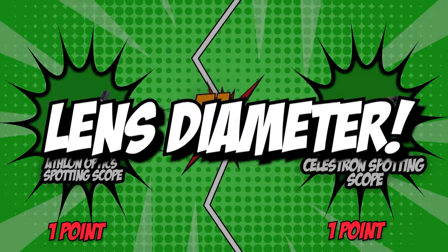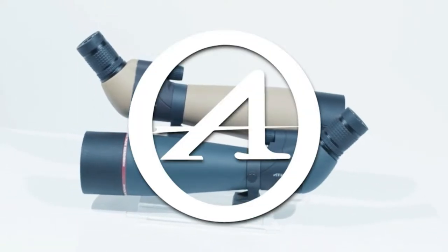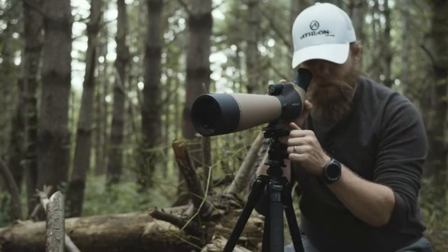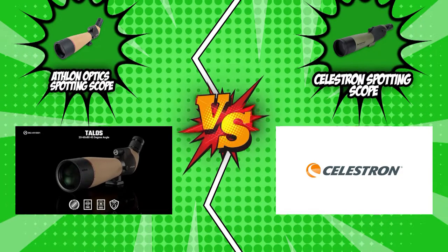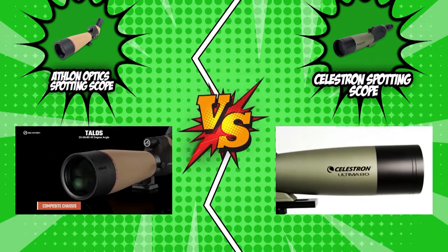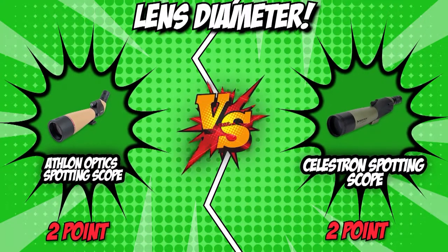The second category that these two brands will be going toe-to-toe with would be their objective lens diameter. The objective lens functions to gather light, with it being located at the front of the scope. The larger the diameter of the objective lens, the more light is admitted into the scope, which results in a brighter image. Once again, Athlon and Celestron have similar features, with both of them boasting an 80mm objective lens. This delivers just the right amount of light for optimal viewing even at night. This is clearly another round that results in a tie.